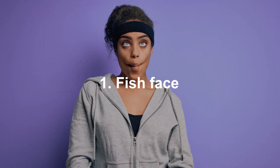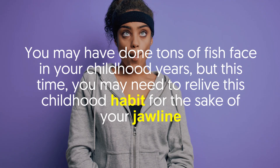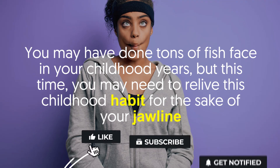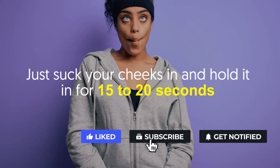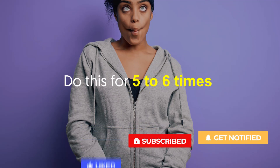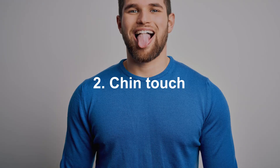Number one: Fish Face. You may have done tons of fish faces in your childhood years, but this time you may need to relive this childhood habit for the sake of your jawline. Just suck your cheeks in and hold it for 15 to 20 seconds. Do this five to six times.